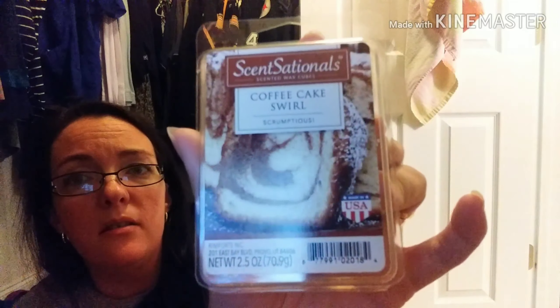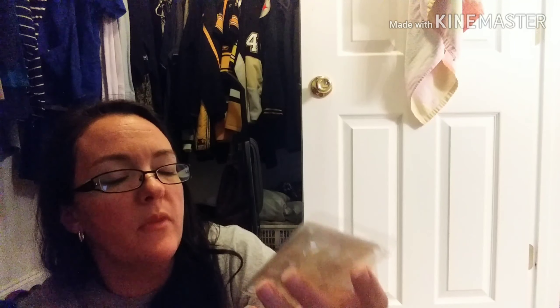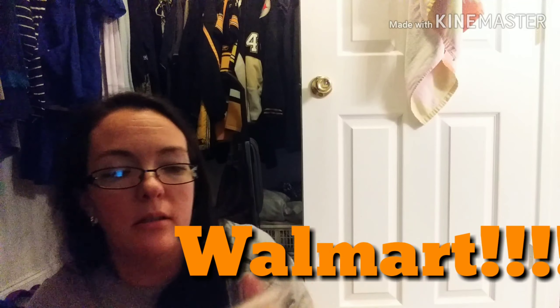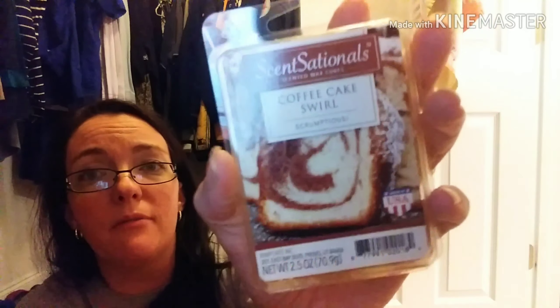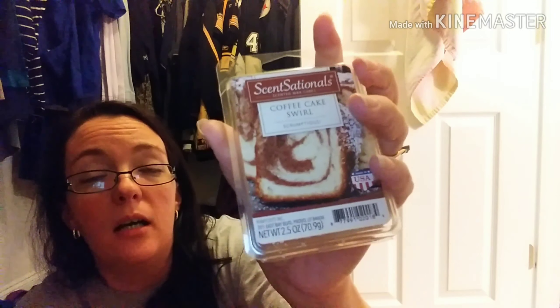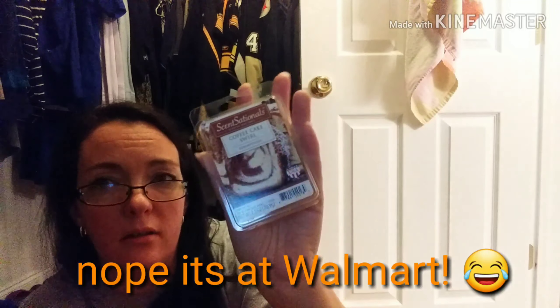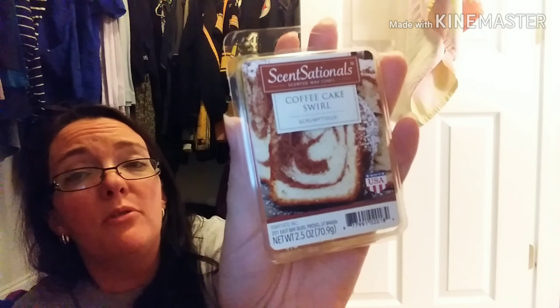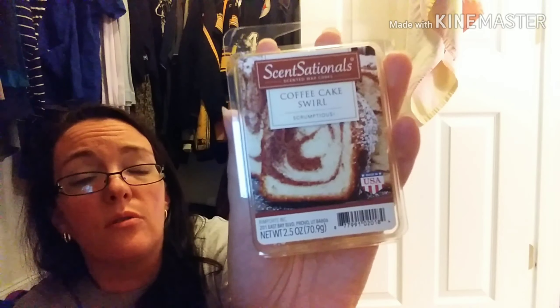And the last thing is this Scent Sationals Coffee Cake Swirl Wax Melts. I believe this came from Rite Aid. The container still smells like it — this smells really good. I would definitely repurchase this one again if I found it. Rite Aid doesn't always restock things like this; it's kind of an off-to-the-side item. I don't know if I'll ever find this scent again, but if you guys do find it, I highly recommend it — Coffee Cake Swirl Scent Sationals Wax Melts.